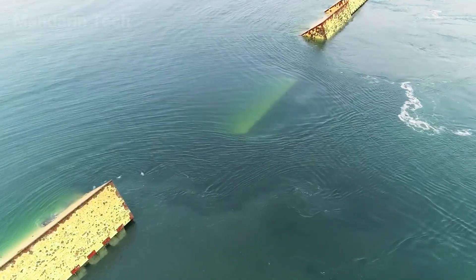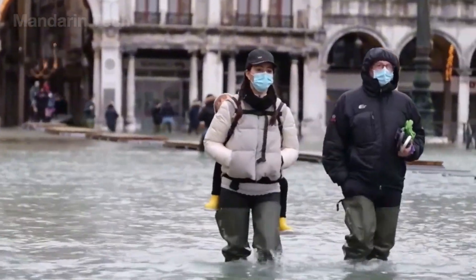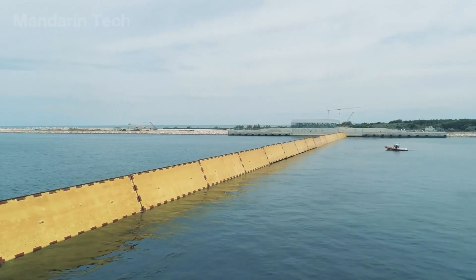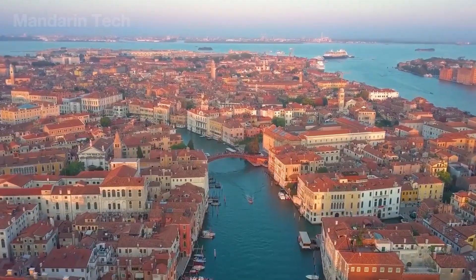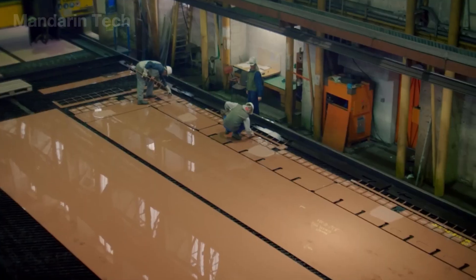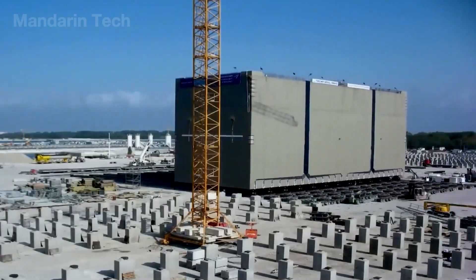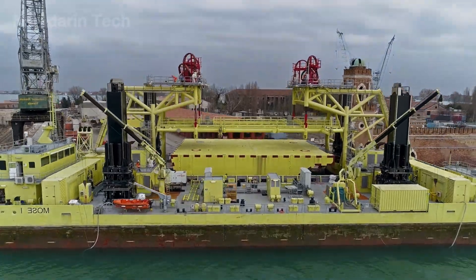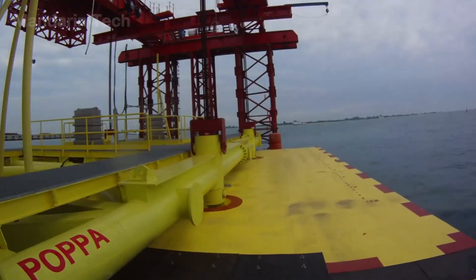An $8 billion price tag marked the beginning of the most ambitious effort in the history of protecting Venice. The romantic city now faces the threat of being swallowed by water. The MOSE system was created to solve a problem that has lasted for generations: stopping rising tides, blocking seawater intrusion, and preserving a heritage city that sinks a little more every year. Let's find out how!